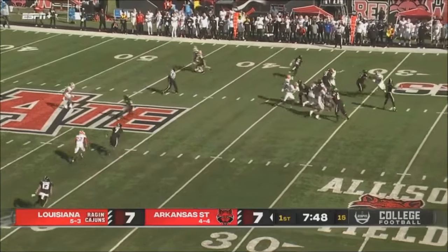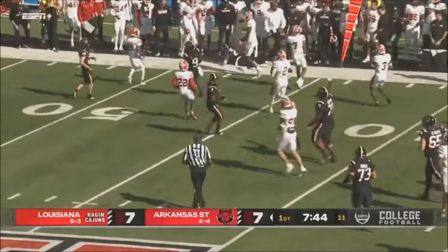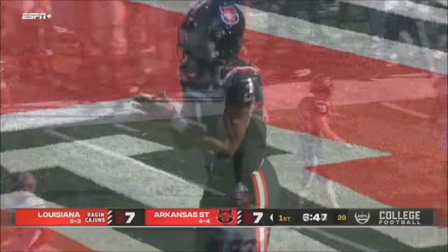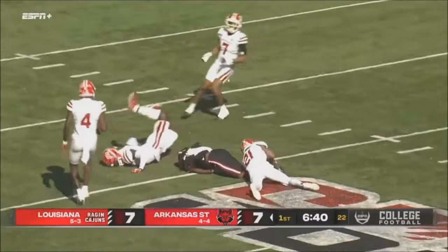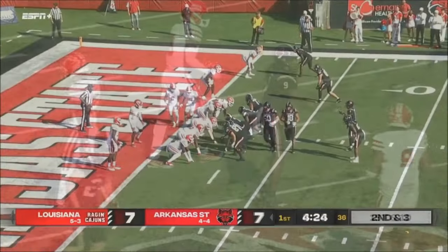Three receivers to the near side. Rayner throws it out — wide open on the far side is Cross, and looks like he's got the first down. Smith the left tackle blocks down, Butler the left guard pulls out. First down. There were still Louisiana players on the field. The pass is complete down to the 20-yard line; the receiver there was Courtney.